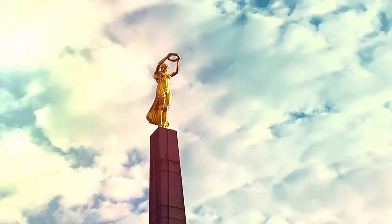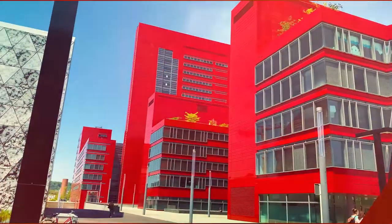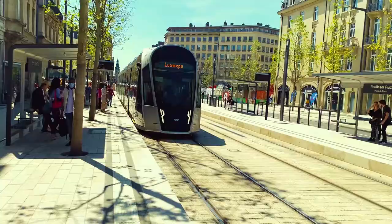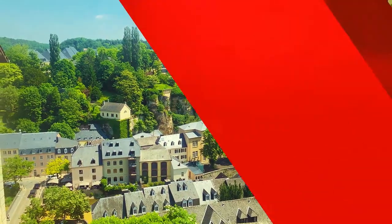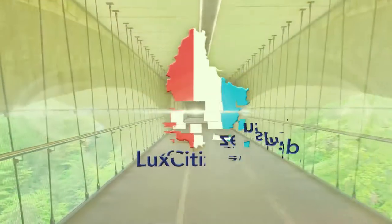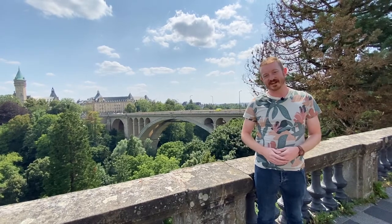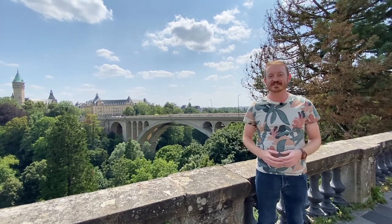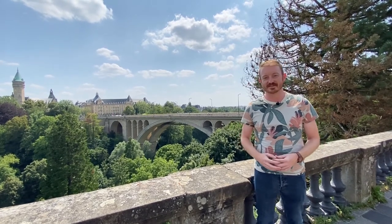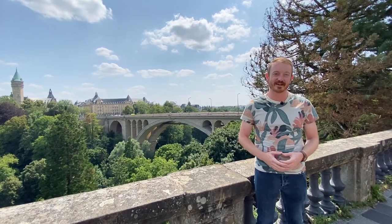Hello, my name is Daniel Atz and I am the founder of Lux Citizenship. Today we're going to take you on our standard tour of Luxembourg City for what we're showing new citizens about to make their citizenship declaration.